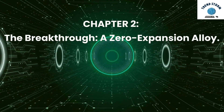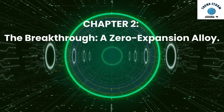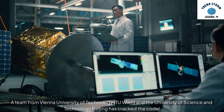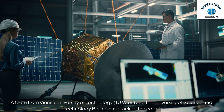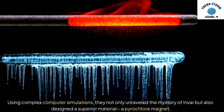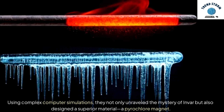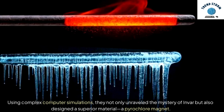Chapter 2: The Breakthrough — A Zero Expansion Alloy. A team from Vienna University of Technology, TU Wien, and the University of Science and Technology Beijing has cracked the code. Using complex computer simulations, they not only unraveled the mystery of Invar but also designed a superior material: a pyrochlore magnet.